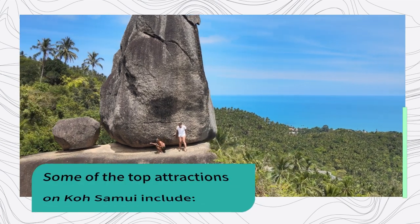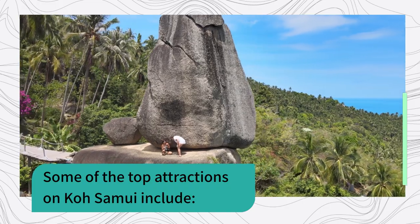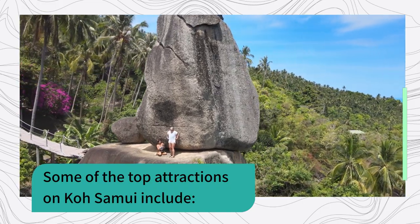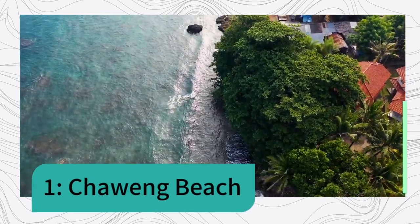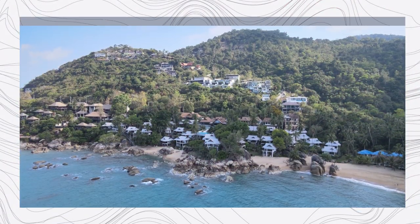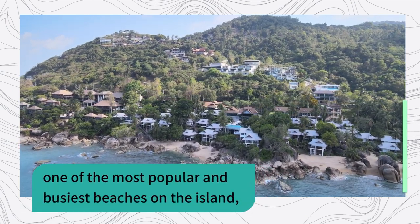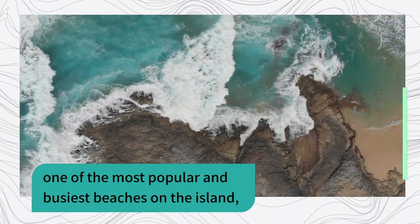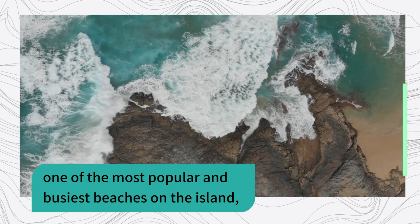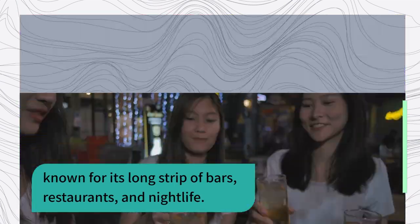Some of the top attractions on Koh Samui include: 1. Chaweng Beach — one of the most popular and busiest beaches on the island, known for its long strip of bars, restaurants, and nightlife.